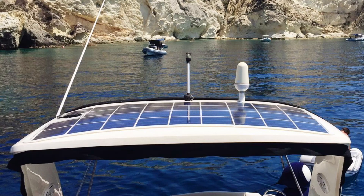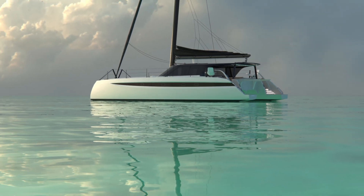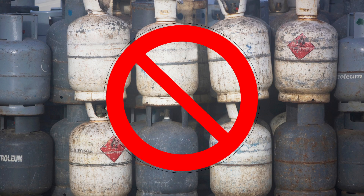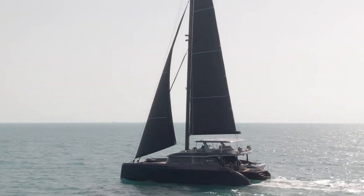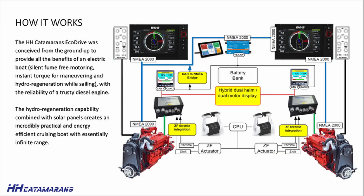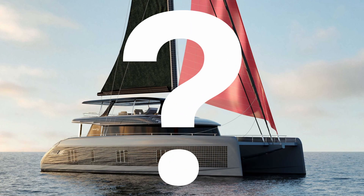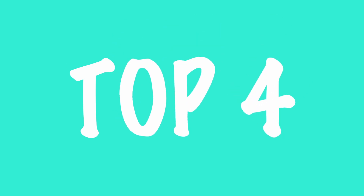Last but not least is solar power. It is bringing freedom, reduced cost, environmental sustainability and safety. Solar panels are now more powerful, flexible and easier to install. Lithium batteries have increased storage and give greater usability. The game changer is it is now possible to use solar power for electric propulsion. So which boats are at the cutting edge of the solar revolution? Here are my top four solar boats that are changing sailing forever.